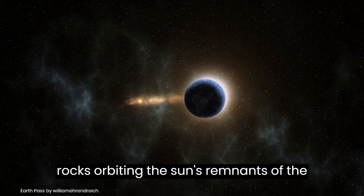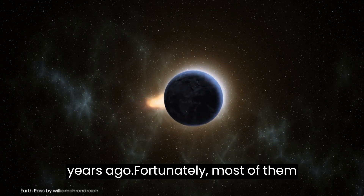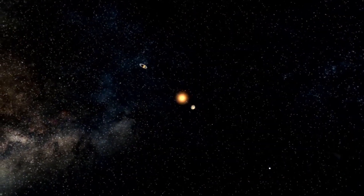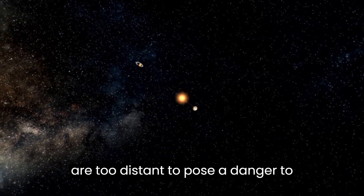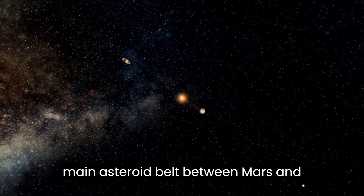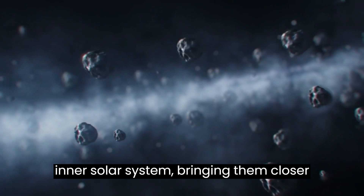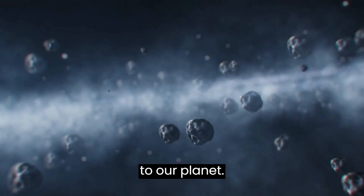There are millions of space rocks orbiting the Sun, remnants of the solar system's formation billions of years ago. Fortunately, most of them are too distant to pose a danger to Earth, with the majority residing in the main asteroid belt between Mars and Jupiter. However, some asteroids can be pushed towards the inner solar system, bringing them closer to our planet.